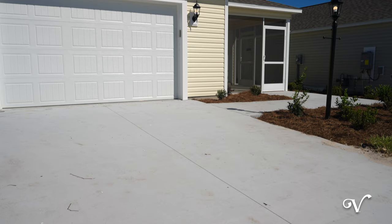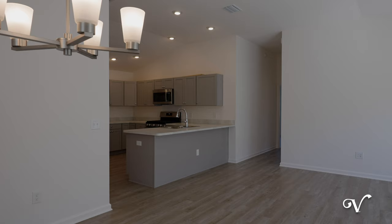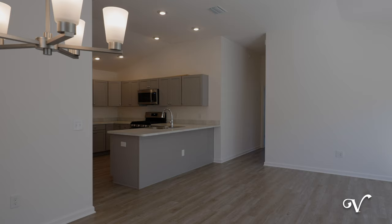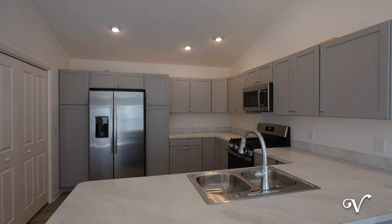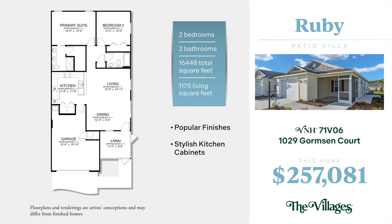You'll find this Ruby at 1029 Gormson Court inviting you to enjoy some of our most popular finishes. The neutral tone luxury vinyl plank pairs with stylish gray cabinets and lovely light countertops in this popular two-bedroom, two-bathroom floor plan.